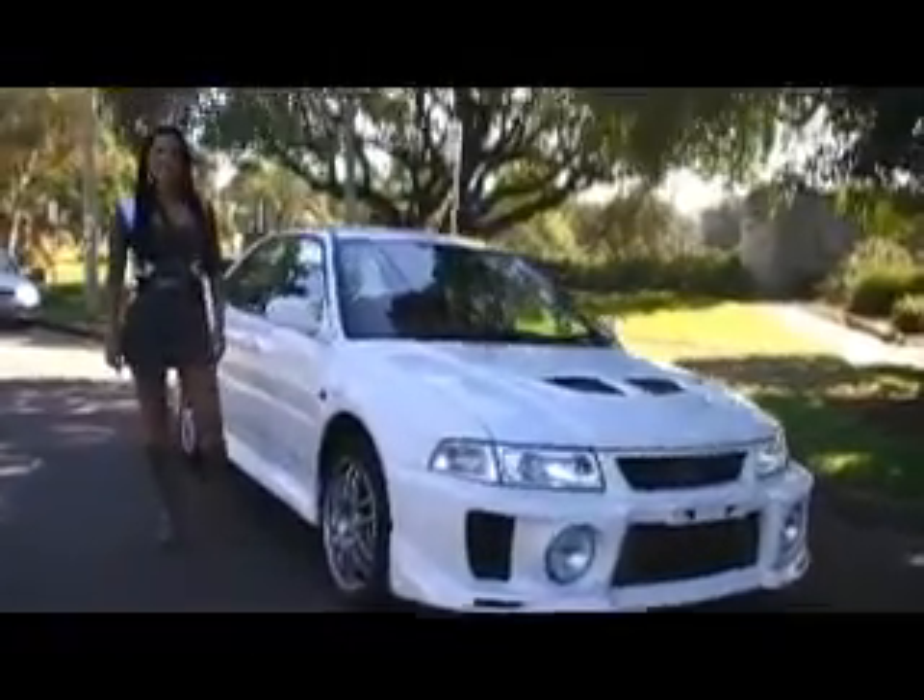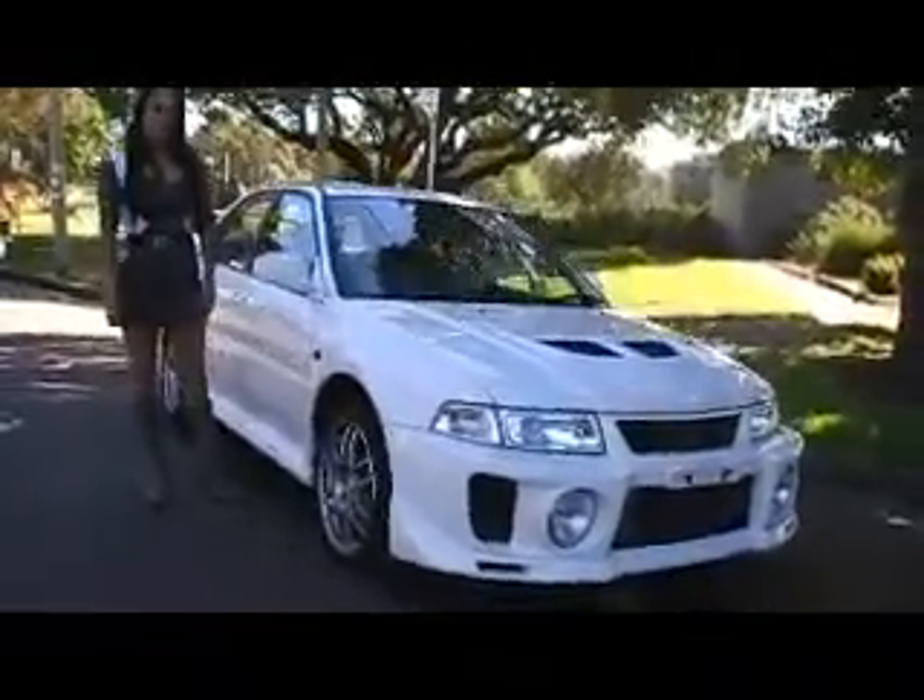Hello viewers, it's Phil from Edward Lee's today with a special treat. We've got a beautiful car that's just come in from Japan and we've got a beautiful girl to help us present the car.